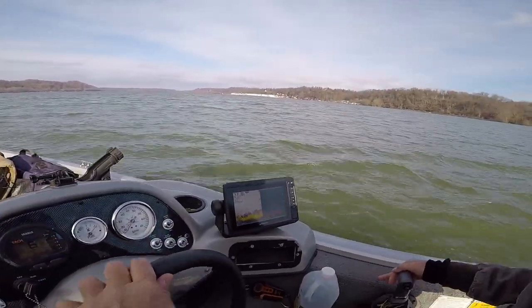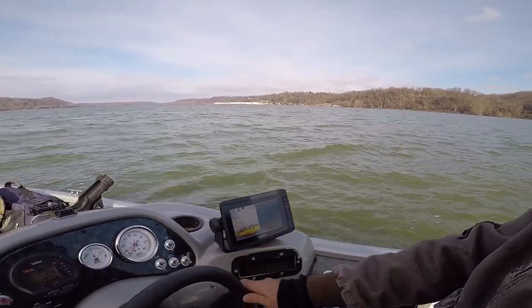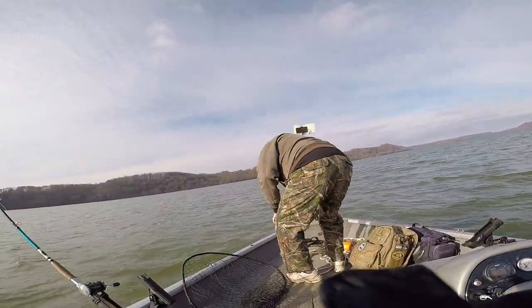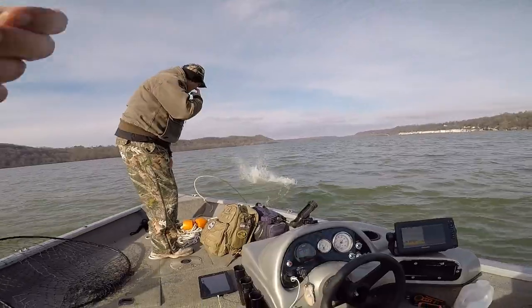Alright guys, you see that on the fish finder? Look at all that — that's all fish, just stacked. Big fish. So we're going to give this a shot. Steve's going to... he ran into a whole stack of bait fish. We just ran into a traffic jam, really.